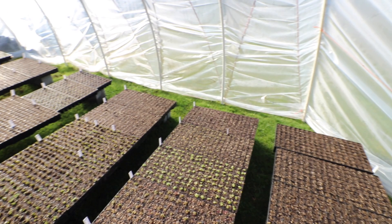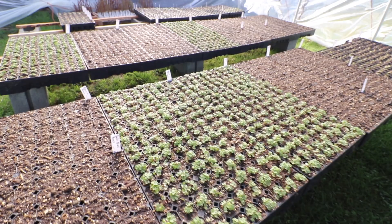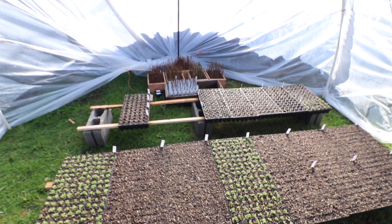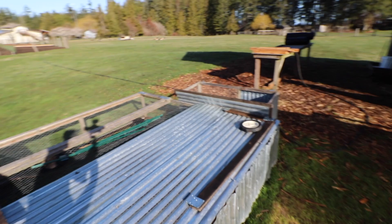The hoop house is doing really good. There's a bunch of stuff coming up — radishes, turnips, arugula, and a couple of the beets are popping up. There are three trays of Chinese cabbages, more turnips, more beets. The blueberry cuttings in the back are doing good; I haven't tested those to see if they've started rooting yet.